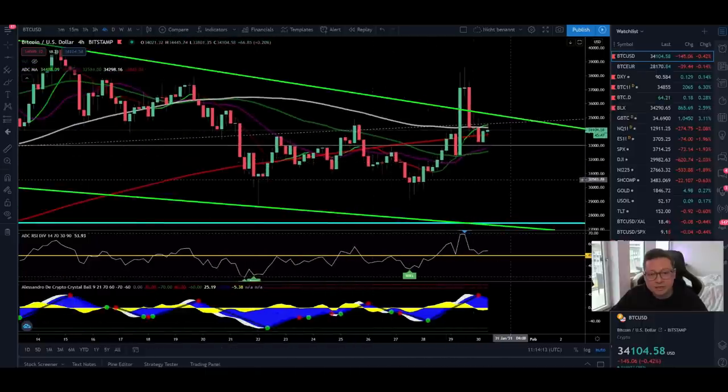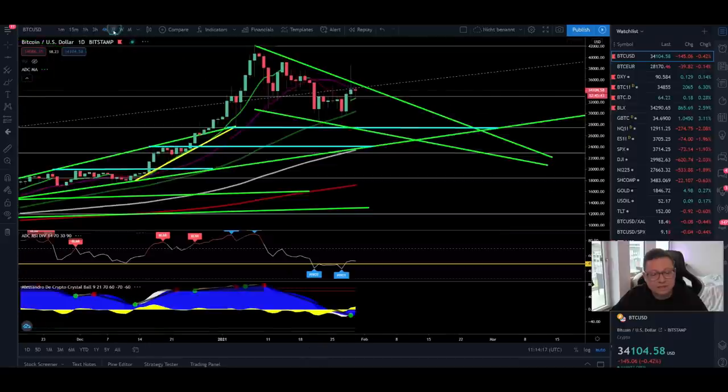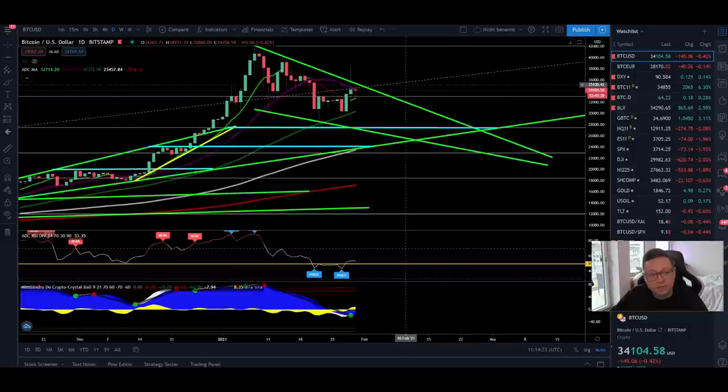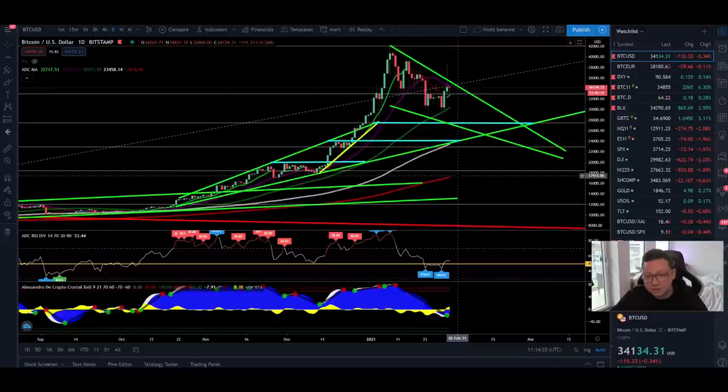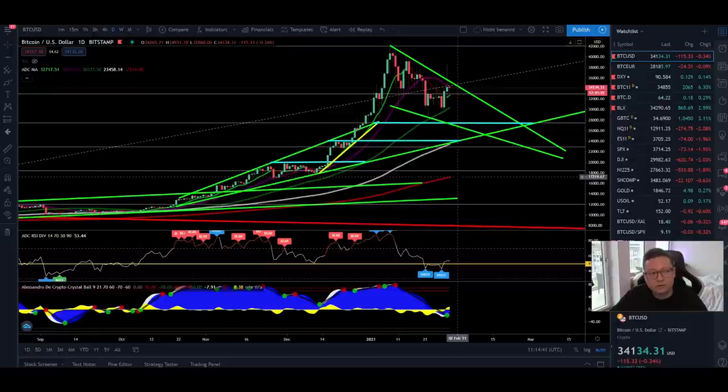In the spot chart, everything looks like short- to mid-term we're going to see more continuation to the downside. But since the daily is starting to look more bullish, I think at some point we'll break out to the upside once we bottom out. Keep in mind the 200 daily moving average is currently at around $18,000 — that's the last resort if we see a big dump. It's the most important moving average alongside the 20 weekly moving average for Bitcoin during a bull run.